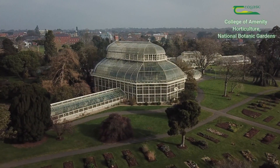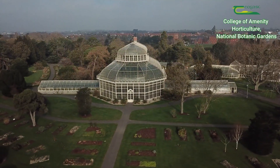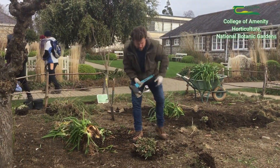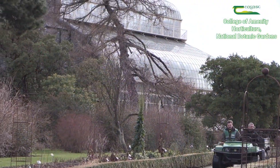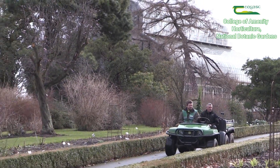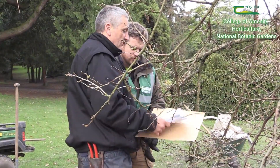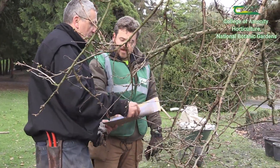Welcome to the Botanic Gardens on a cold February day. My name is Peter Kelleher. This is part two of my video here in the Botanic Gardens. I'm on work experience now. Before Christmas I did 30 days work experience in Ardgillan Castle, and now I'm doing my work experience here under the supervision of the OPW gardeners in the National Botanic Gardens, so I have access to all that world-class experience and knowledge.